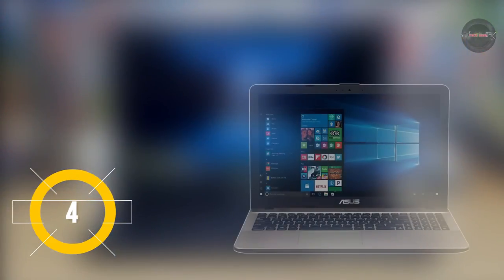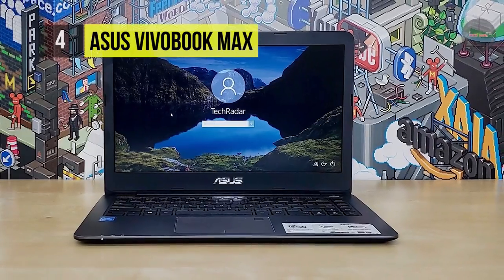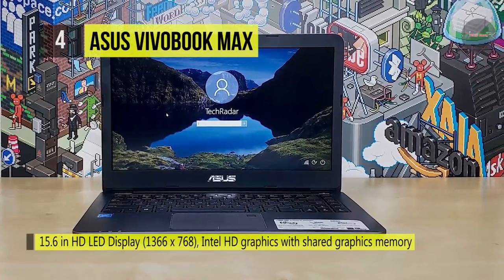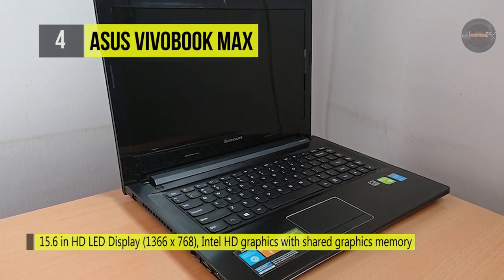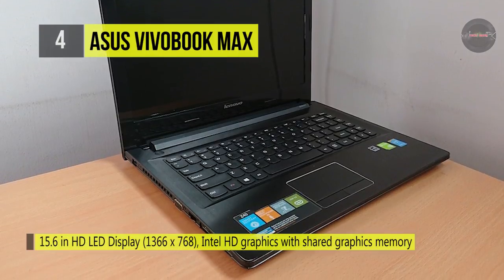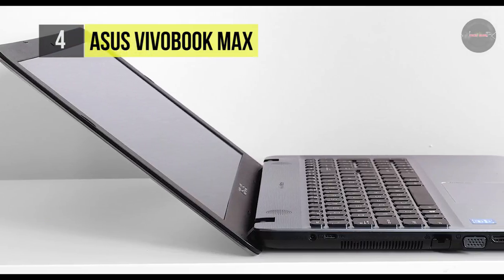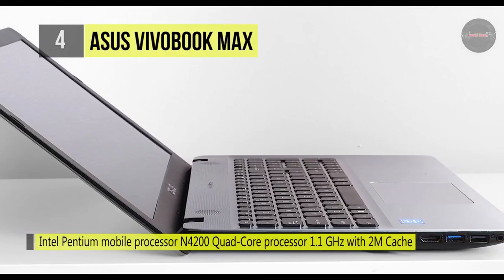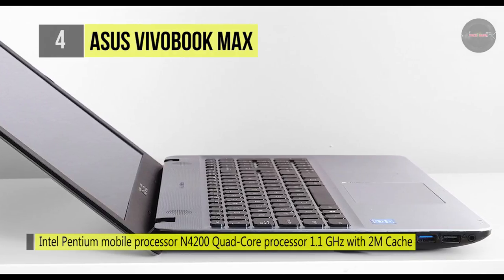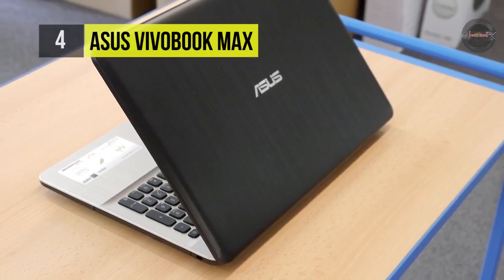Another advantage is that the keyboard is spill-proof and can repel up to 66 cc of liquid. The ASUS Vivobook Max comes with a 15.6-inch HD LED display and Intel HD graphics with shared graphics memory. It has an Intel Pentium mobile N4200 quad-core processor at 1.1GHz with 2M cache and turbo up to 2.5GHz, equipped with 4GB DDR3L 1600 MHz and 500GB 5400 RPM HDD.